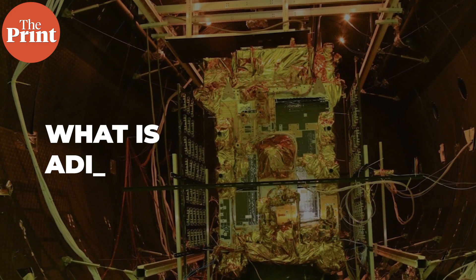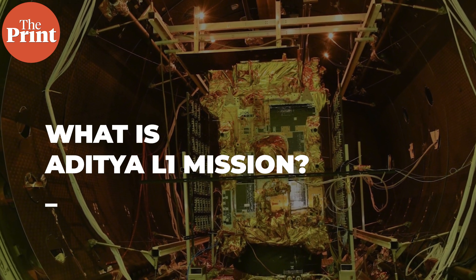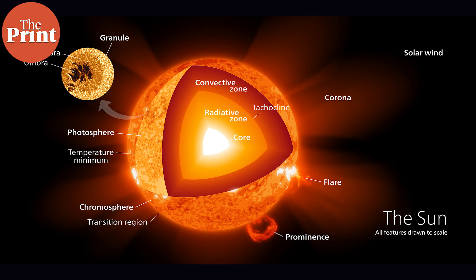So, what is the Aditya L1 mission? Aditya L1 is India's first mission to study the Sun. It will understand various properties of the Sun. It will study the Sun's photosphere, which is considered the sort of surface of the Sun, so to speak. It will study the layer above that too, called the chromosphere, from where electromagnetic radiation is emitted strongly.